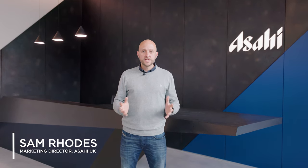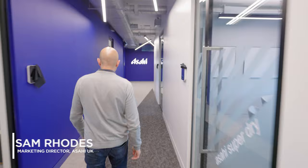Welcome to Asahi House. I'm Sam, the UK Marketing Director, and I'm really excited to give you a tour of everything inside.